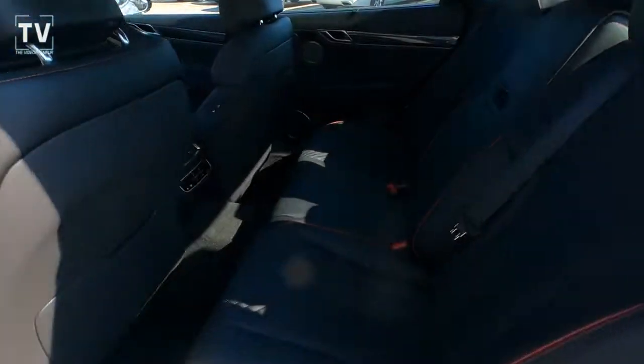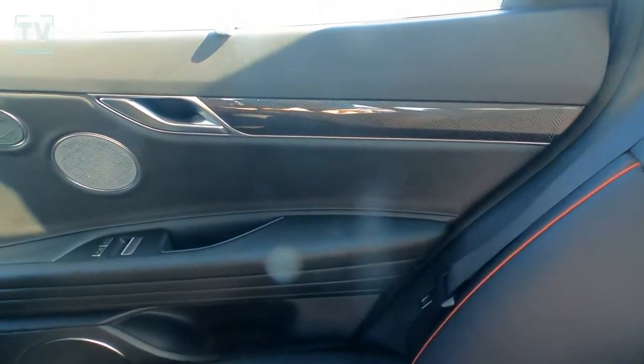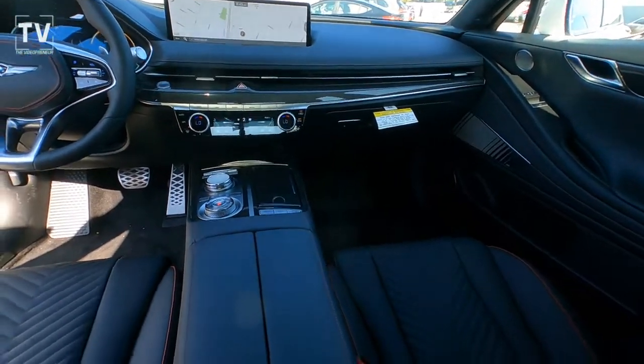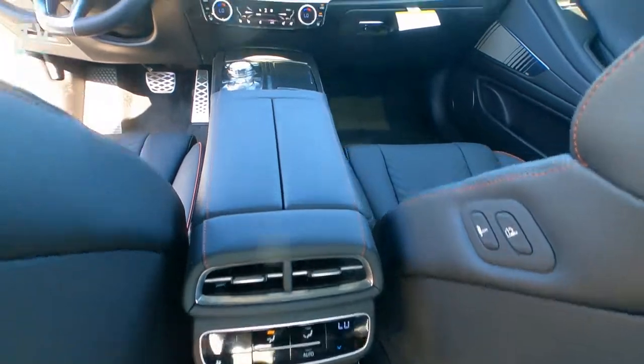As we dive into the back end, love the black leather seats with the red stitching and then the carbon fiber look on the doors as well as across the dash. Here you see a 14-inch technology screen. This car is loaded.